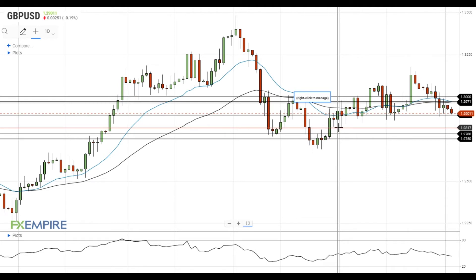A move below this level will open the way to the test of the next support at 1.2780, which is followed by the support at 1.2750.